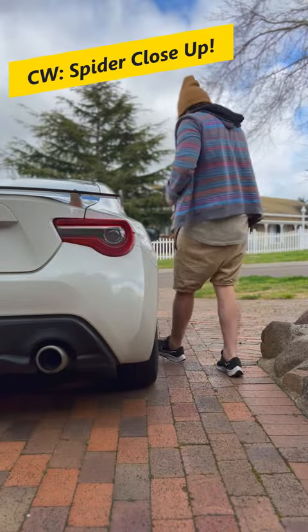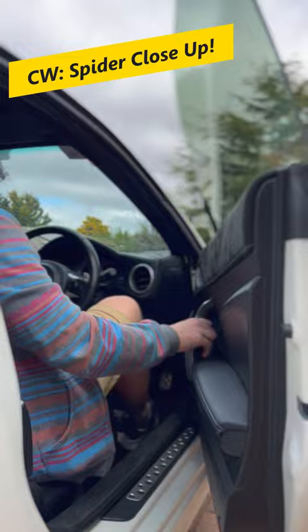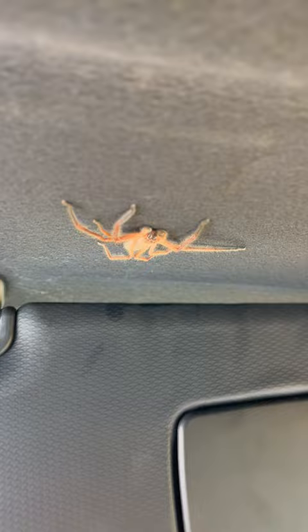You should always check your sun visor before you start driving your car. Turns out this is the perfect spot for huntsman spiders to hide. Before we safely remove it from the car, let's have a look at it under the microscope.